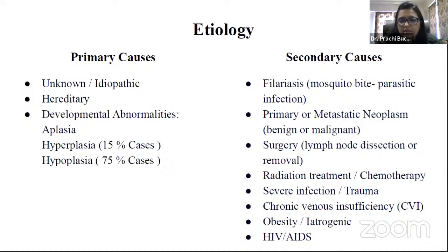Secondary causes include filariasis from mosquito bites or parasitic infection; primary or metastatic neoplasm, benign or malignant; surgery such as lymph node dissection or removal, usually post-cancer surgeries; radiation treatment or chemotherapy; severe infection or trauma; chronic venous insufficiency; obesity; iatrogenic causes — illness caused by medical examination or treatment — and HIV or AIDS.